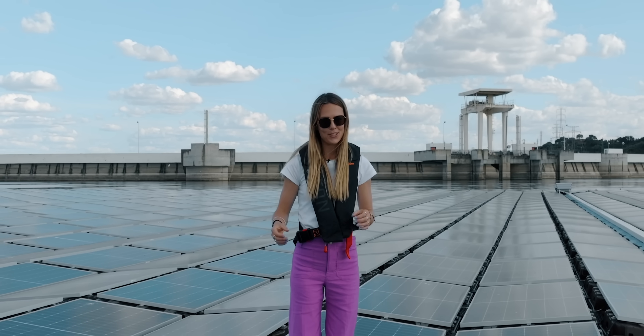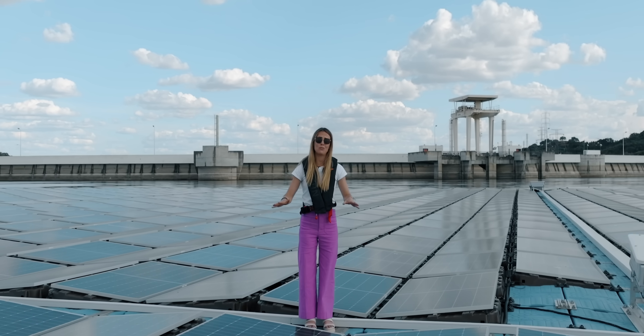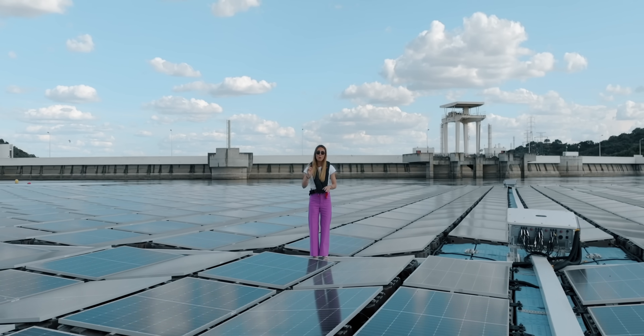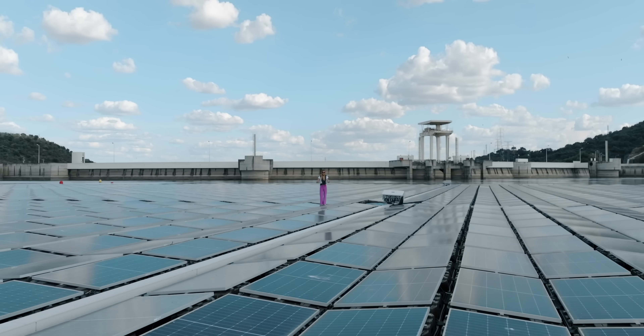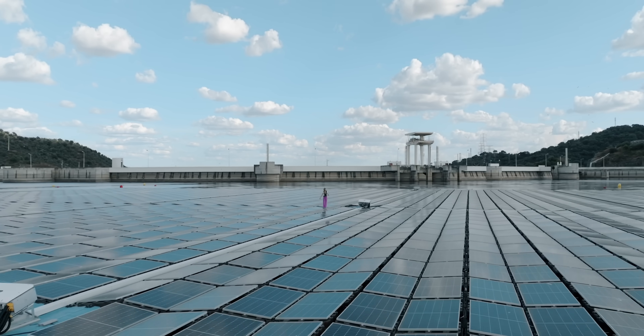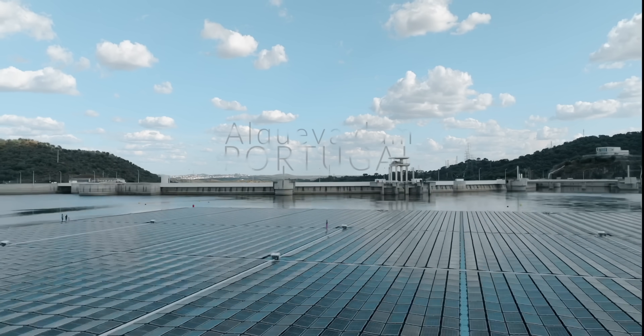12,000 solar panels, 1,500 homes, six football pitches, five megawatts, one reservoir, 0.016% surface coverage. But what does any of that mean? Well, sometimes it helps to get a little perspective.